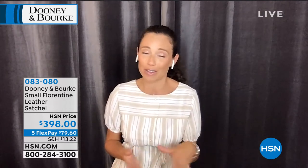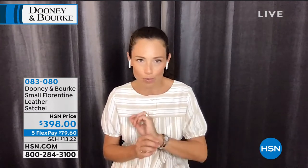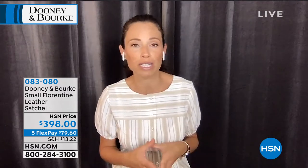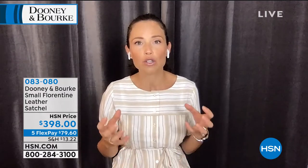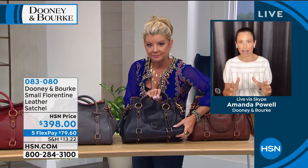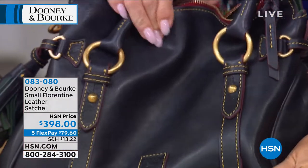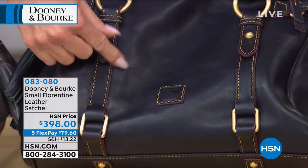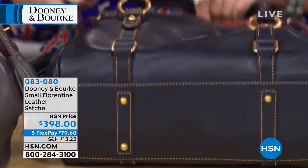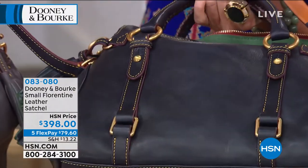This is one of our top selling satchel silhouettes, but don't be fooled by the word 'small' because it's not a small bag. It's my personal favorite in terms of size with the Florentine, because I feel like there's so much beauty and detail to showcase in this bag. In the small, you get to see that front and center when you carry it, starting with all of that amazing belting detail along the front. That detail goes right from the front underneath the bag and carries on to the backside, so if you want to carry it either way, you're seeing that gorgeous detail.